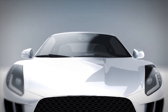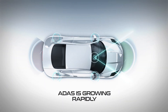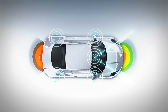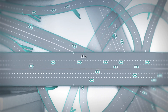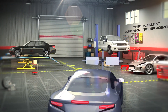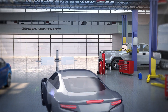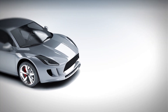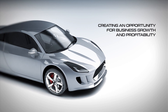Application of advanced driver assistance systems is growing rapidly with options available on most new vehicles. Many ADAS equipped vehicles require recalibration as a result of common repairs and service related to windshields, wheel alignment, suspension and tires, collision and general maintenance, impacting all types of repair shops and creating an opportunity for business growth and profitability.